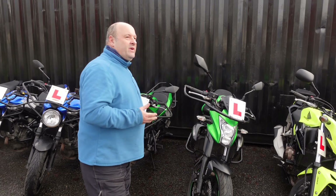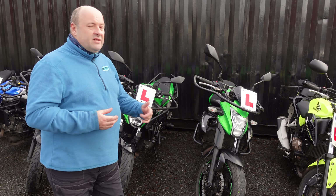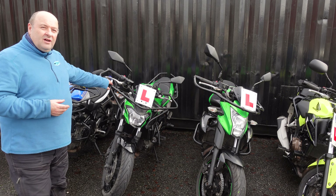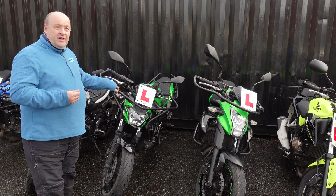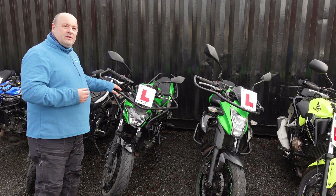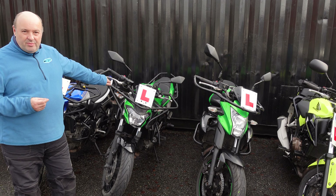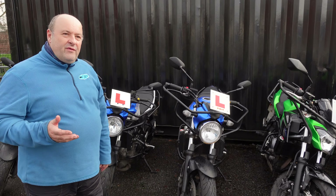Now we're going on to bigger bikes where you can do your direct access. Anybody above 24, these are the bikes that you would use. We've got the Kawasaki ER6N and the newer model, the Kawasaki Z650 — they're all 650s, ideal for direct access. You've also got protection around the bikes, which is very good especially when learning to ride. So don't be worried about anything — this is the protection for yourself.